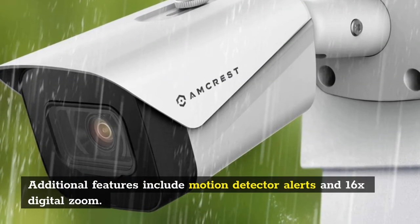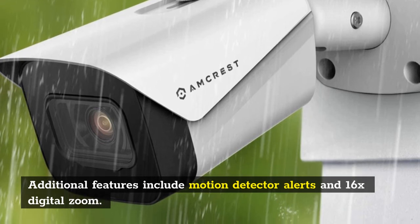With its tough metal housing, this camera is capable of standing up to extreme weather. Additional features include motion detector alerts and 16x digital zoom.